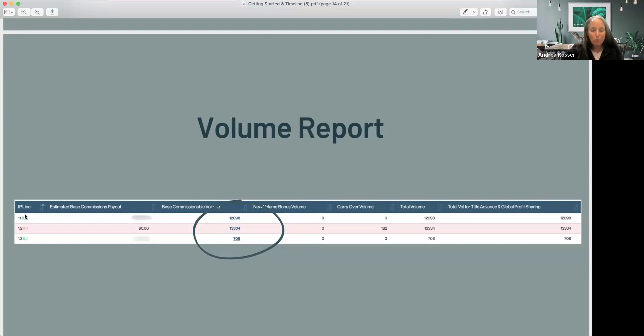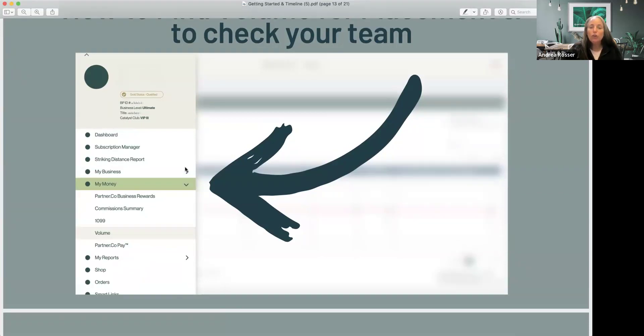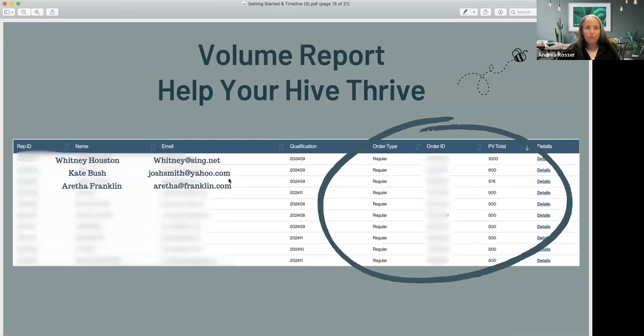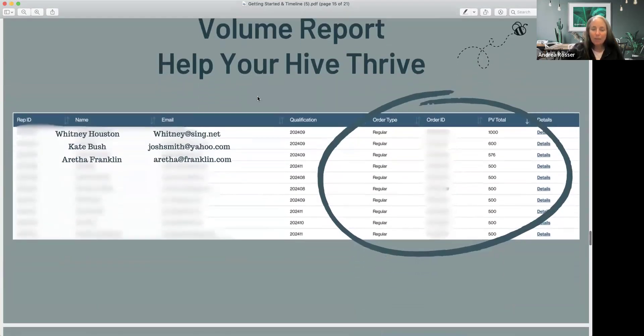To see who's in a specific line, go to My Business, then Tree View, and you'll see the people in each line with their actual names — so you can see, for example, that Mary Joe is in line one and place someone at the end of her line. In the volume report, underlined entries are live links you can click to open a detailed volume report showing all orders and who's placing them.